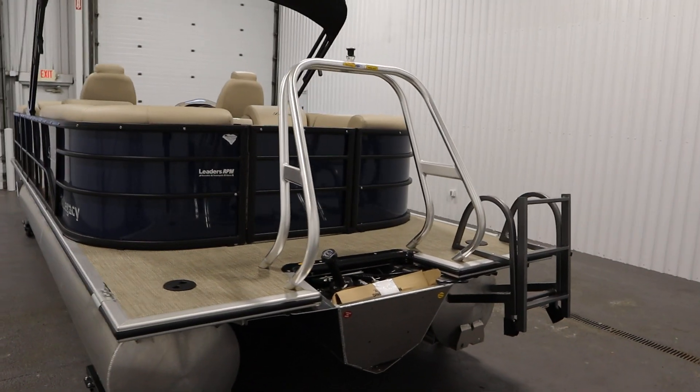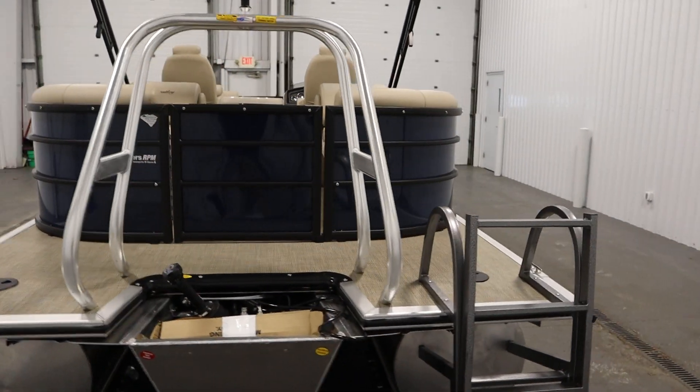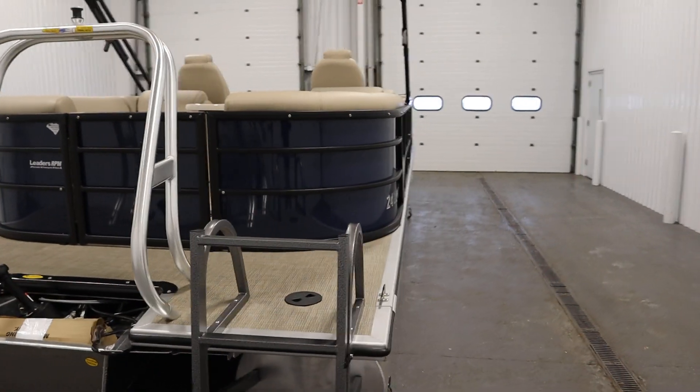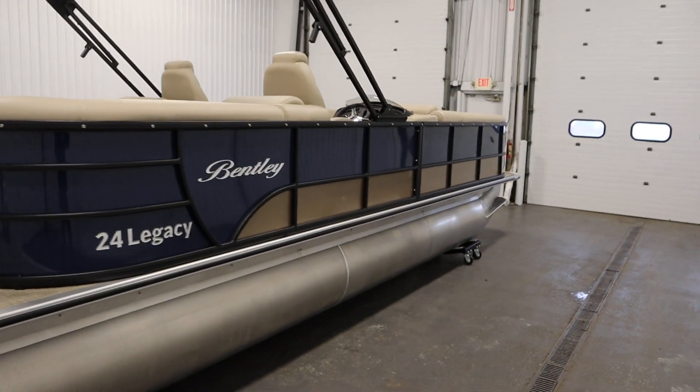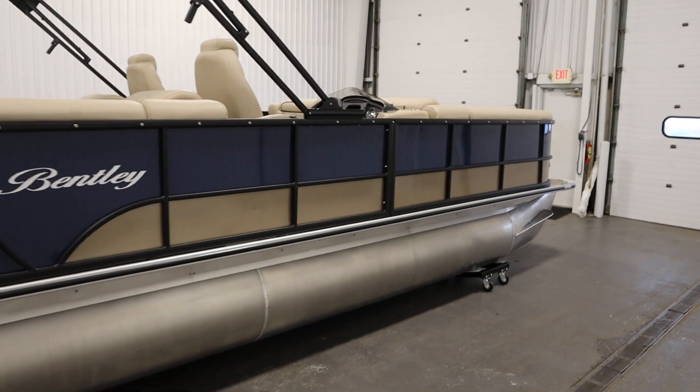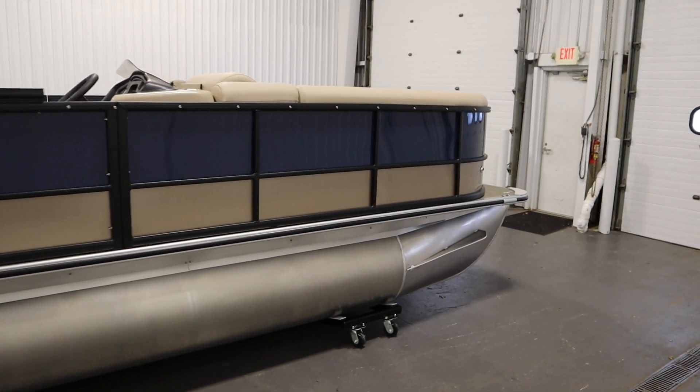This boat has factory warranties including a five-year bow-to-stern warranty, a limited lifetime warranty on decking and pontoons, and a three-year factory warranty on the engine.